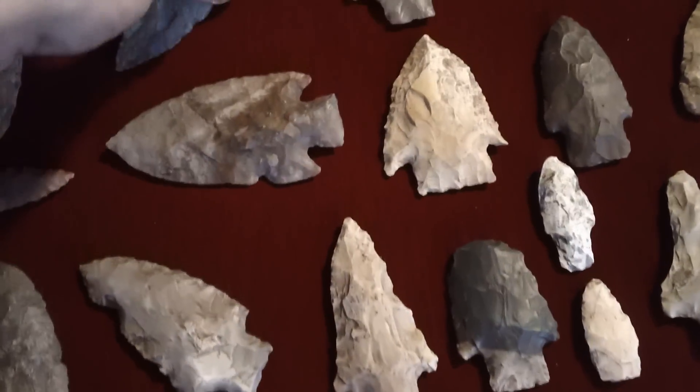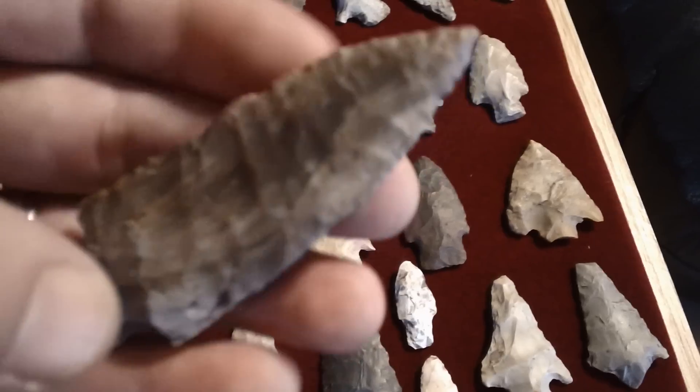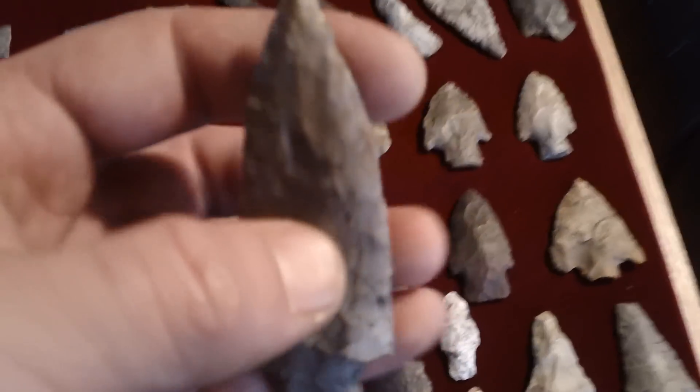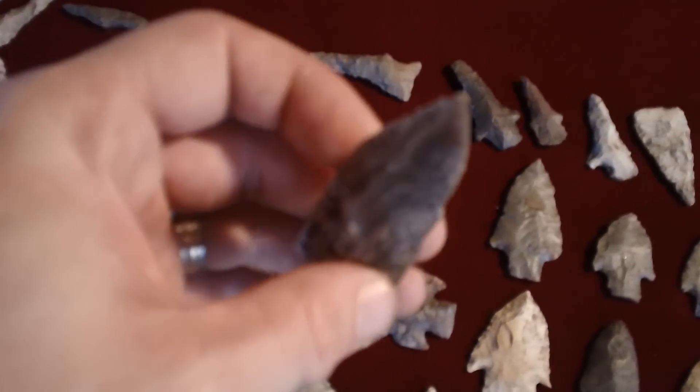This guy here is one of the good ones that I found that day. He's translucent too — made him so thin, boy, it just shines right through it. He's got a little curve to him too, boy, when they thinned him up.